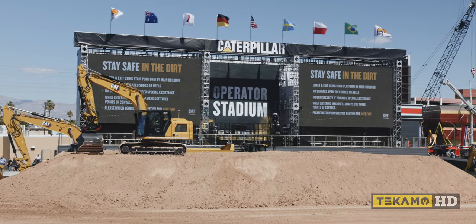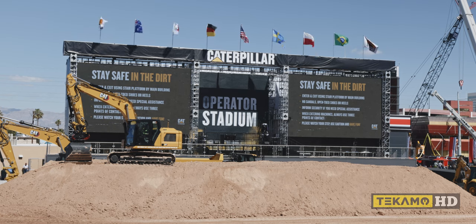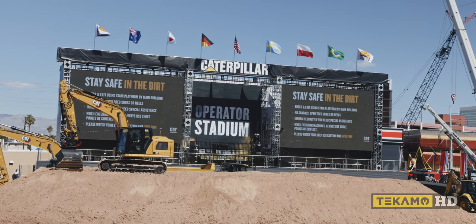Last but not least, if you have a safety concern that comes up during the demo, please seek out one of the CAT representatives in the black and gray polos, or look for one of the security personnel walking around Operator Stadium — they'll be able to help address any of those issues that you may have.